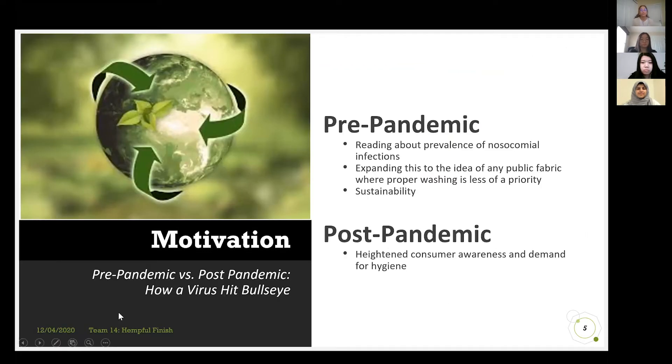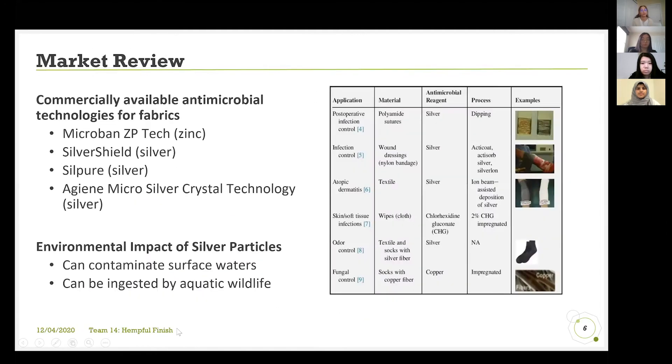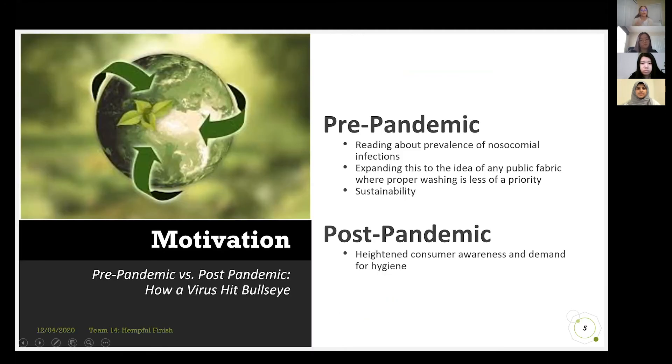Pre-pandemic, we read about the prevalence of infections in hospitals and realized this is a big issue because it's not only prevalent in hospitals, but everywhere. We wanted to spread that awareness since we're always interacting with different people and fabrics. We also wanted to focus on a product that's sustainable, not only health-oriented — blending these two passions to come up with this product. Post-pandemic, we realized that a lot of people are more aware of germs and trying to be more hygienic, so we thought it's really fitting.